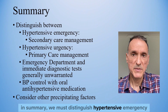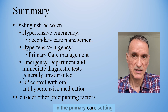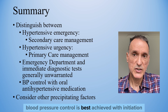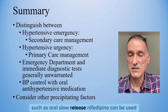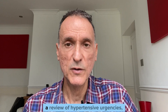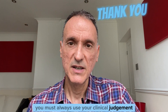In summary, we must distinguish hypertensive emergency from hypertensive urgency. Short-term risk for serious cardiovascular events is minimal with hypertensive urgency, and most of these patients can be safely treated in the primary care setting. Referral to the emergency department, aggressive blood pressure reduction, and immediate diagnostic tests are generally unwarranted unless we have specific concerns. Blood pressure control is best achieved with initiation or adjustment of long-acting oral anti-hypertensive medications, although more rapid agents such as oral slow-release nifedipine can be used if a faster onset of action is necessary. We should also consider and address any other possible precipitating factors. Remember that this is not medical advice — it is only my summary and interpretation of the guidelines. You must always use your clinical judgment. Thank you for watching and goodbye.